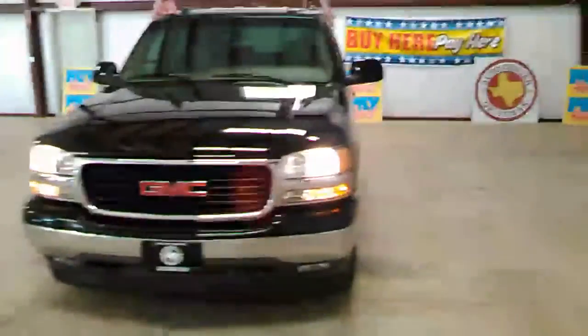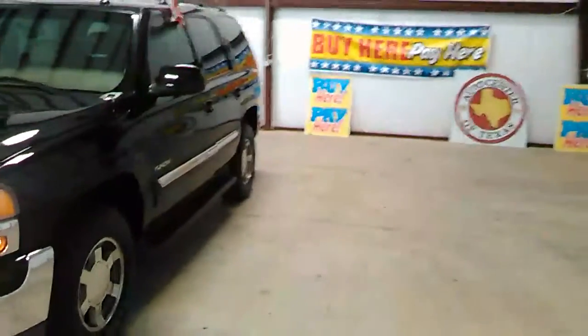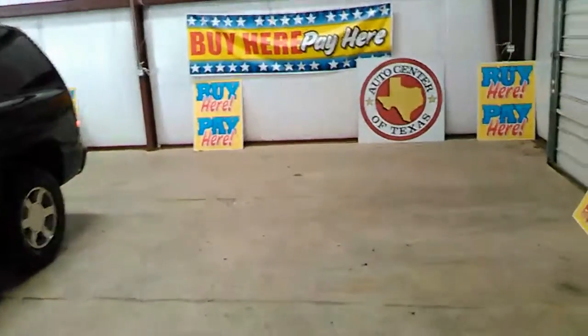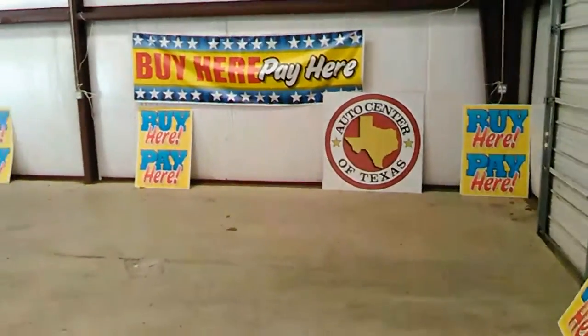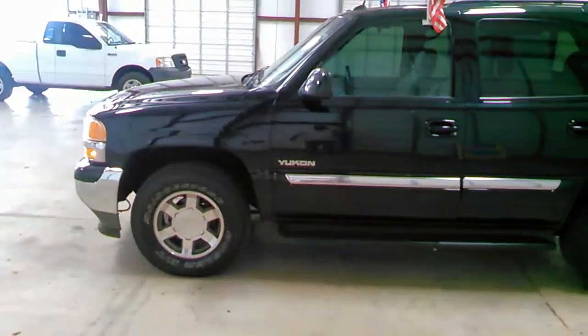Beautiful black 2005 GMC Yukon — if you don't come get it, I might take it myself. We're Auto Center of Texas, buy here pay here. I can get anybody financed. All you need to do is give me a call. The number is 972-524-0306.